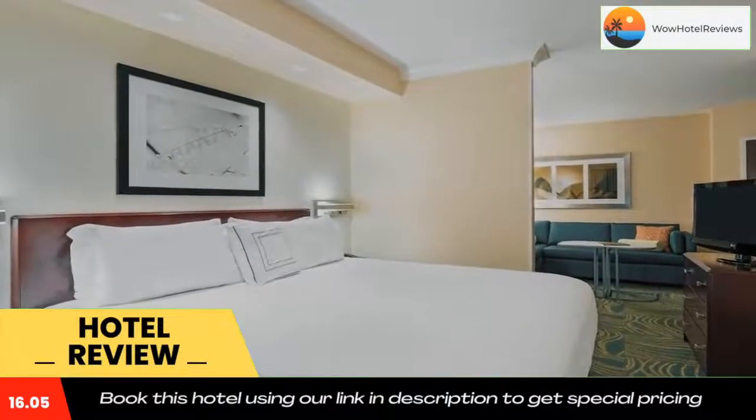Gulf Coast Town Center is a five-minute drive. The Miromar Outlets, Sun Splash Water Park, and Big M Casino are within a 15-mile drive. Use our link in the description to get a special discount on this hotel. Don't forget to like and subscribe to our channel.